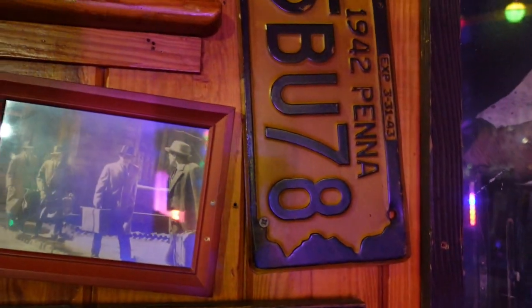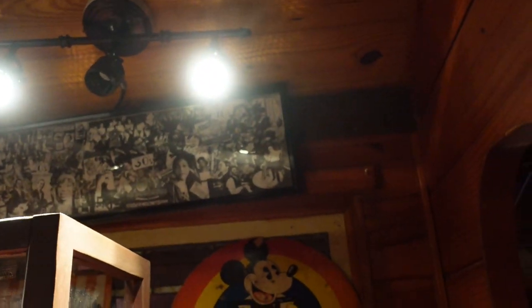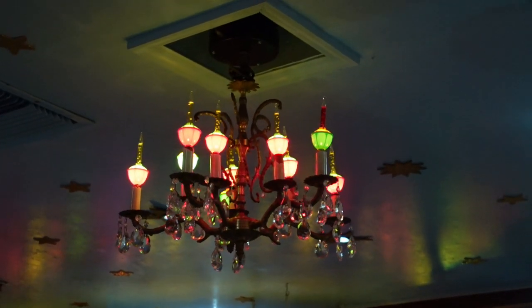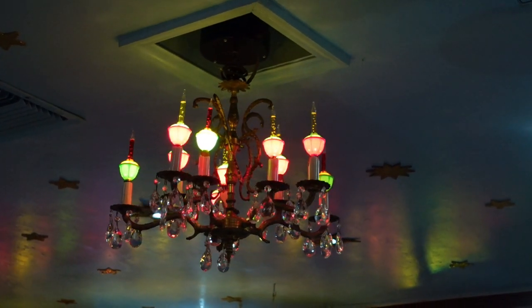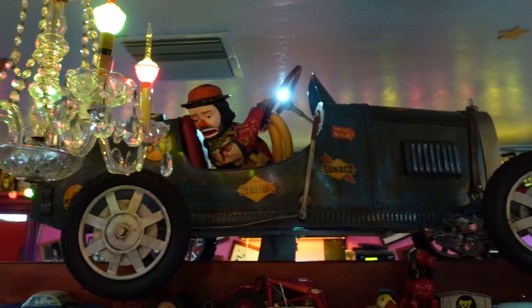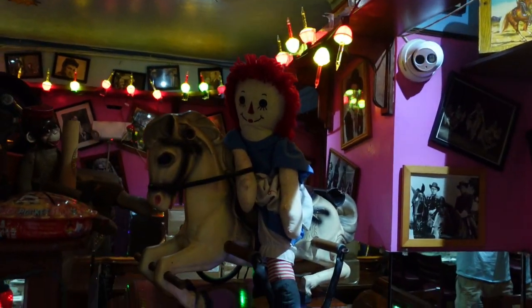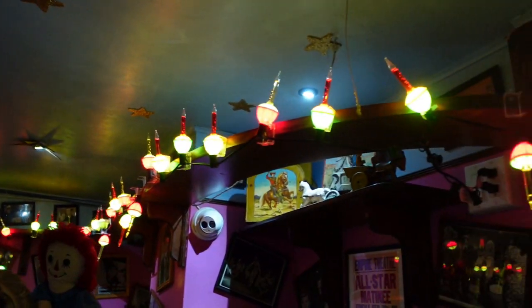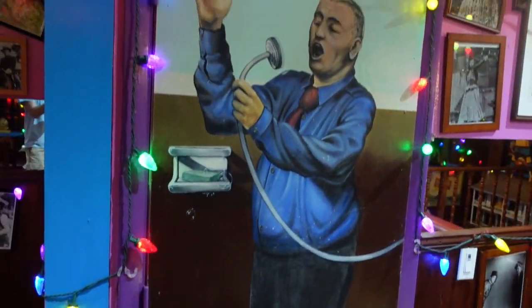If a roadside attraction, a museum, and an antique shop all ever had a baby together, it would certainly be the Bubble Room. But why that name? This location takes its name from the wonderful Bubble Lights of old. They happen to have these in almost every room, and the Bubble Room just sounded catchy. If you look up, you can see the Bubble Lights lining the entire room, bubbling away and filling the space with colorful, cheerful light. They certainly add a unique and character-filled vibe to this wonderful location.